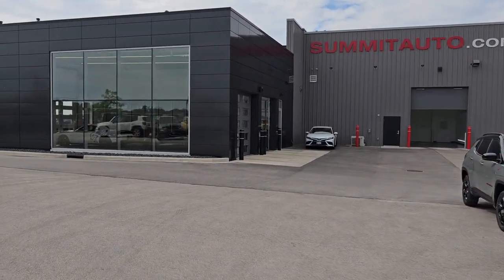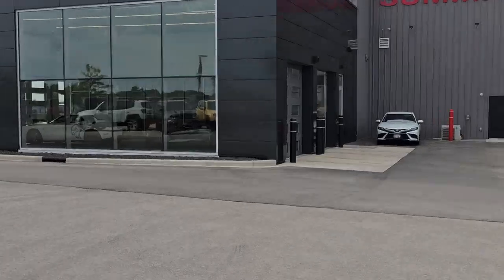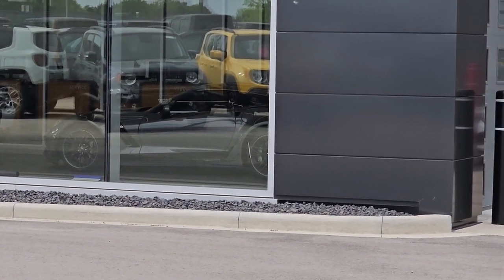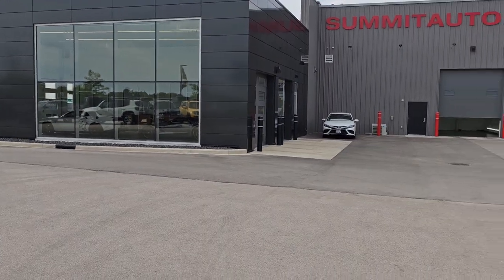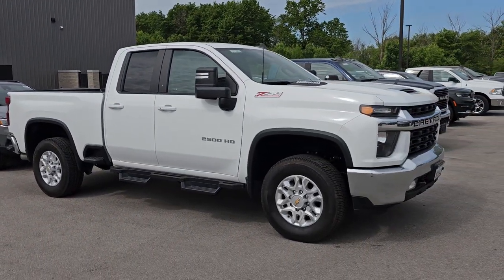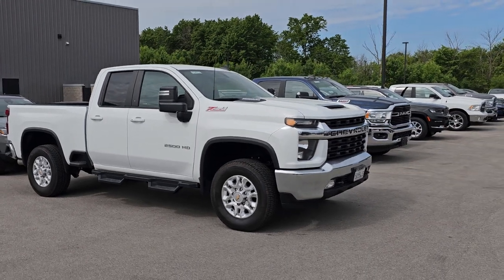We also got a 2017 Corvette in — I don't know if you can see that over there. That is a Z06 3LZ. We actually have that one sold already. It came in and we sold it before I could even look at it. That's all the vehicles that came in.